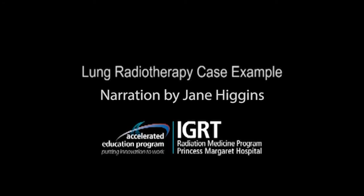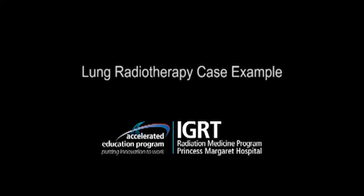Patients with early stage non-small cell lung cancer with no nodal or systemic spread are selected for thoracic stereotactic body radiotherapy at PMH. Also, selected patients with a limited number of lung metastases from non-lung primary cancers who have disease control may also be considered for this treatment technique.